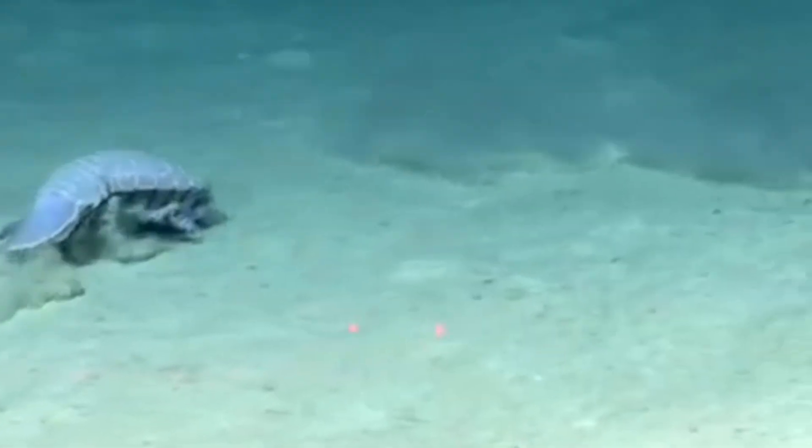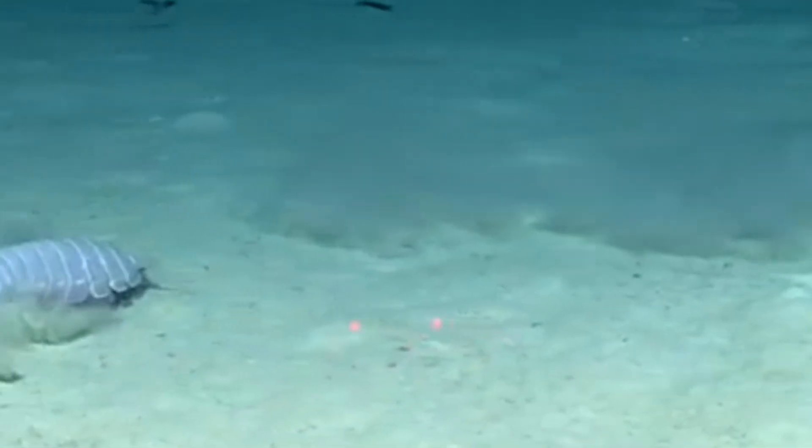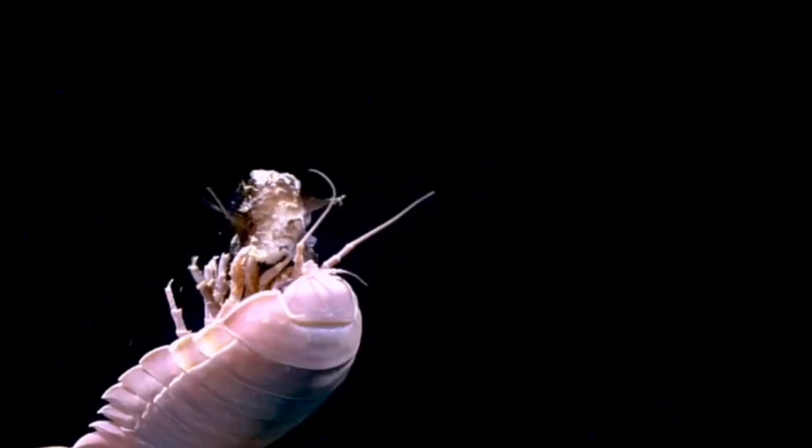These scavengers survive by feasting on whatever falls to the ocean floor — whale carcasses, fish remains, or even sunken ships. Some have been known to attack live fish, including sharks in rare cases.